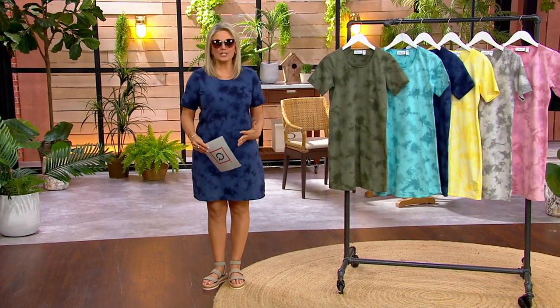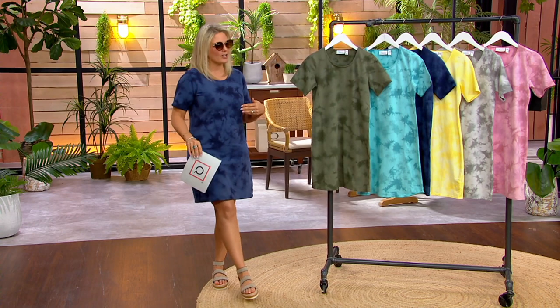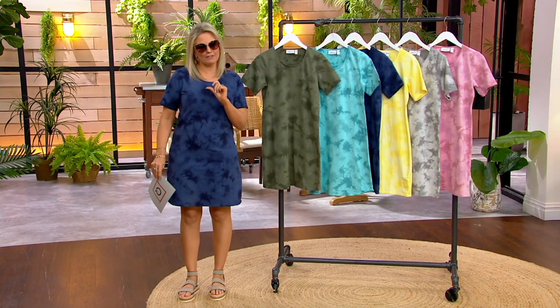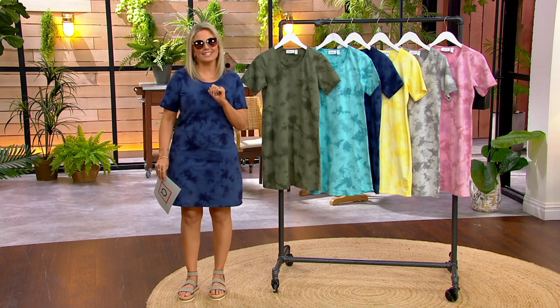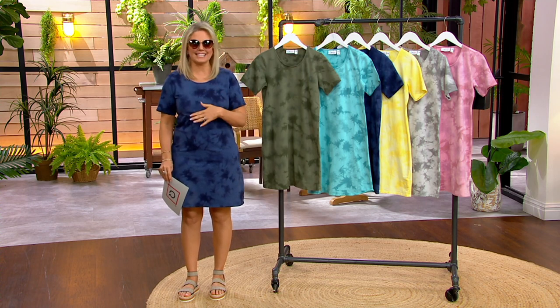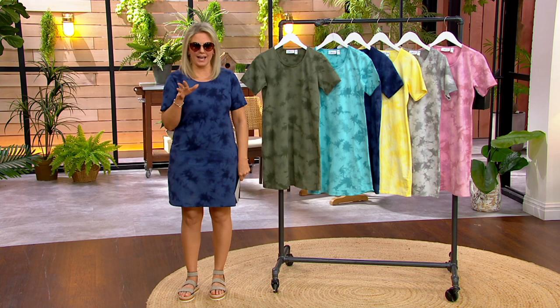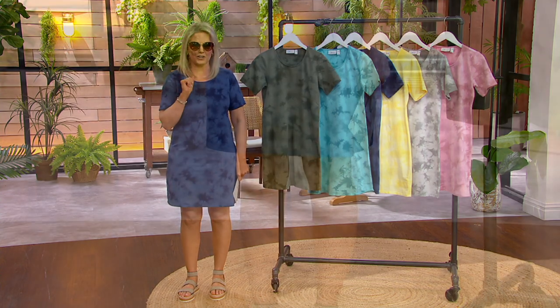They're hand tied. They're crystal washed. And this was based on a dress that we loved from last year, but we added a little bit of length per your request, and we did it for the first time in a petite and a regular length. I'm 5'2". I am in the petite extra small. We have extra extra small through 5X, and here are your color choices.